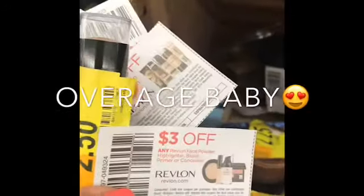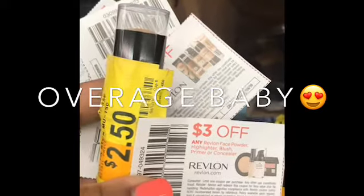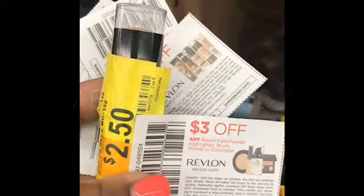I also had to get this Mylanta for my boyfriend and I have a $1.75 off coupon. This is a primer and it says on any Revlon face powder, highlighter, brush, primer, or concealer — which means I have $0.50 going towards my other purchase.